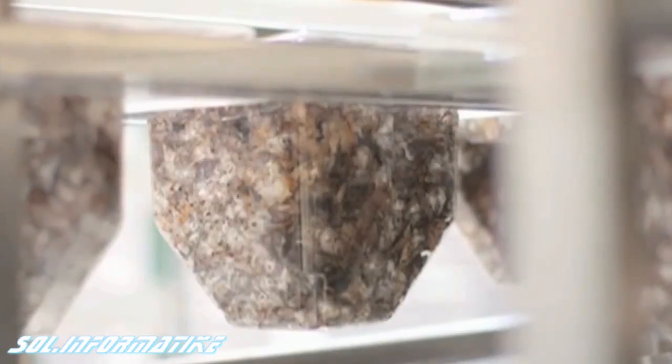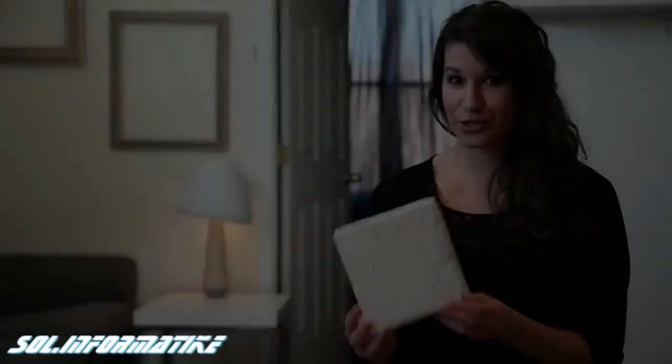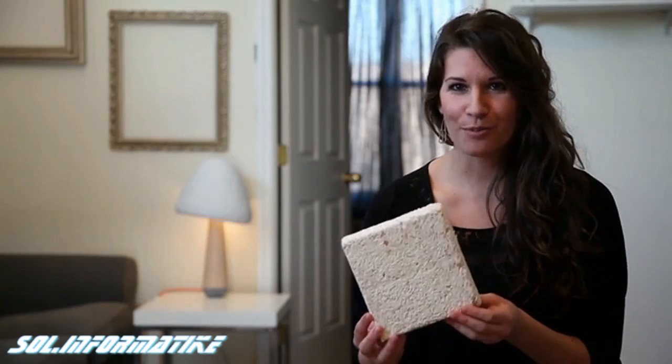The materials are packed into molds and are left to grow for several days. They're heated and dried, which ends their growth cycle. What is created is this — a fully compostable material.